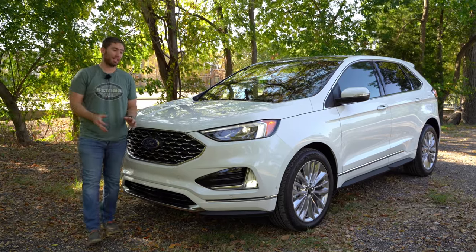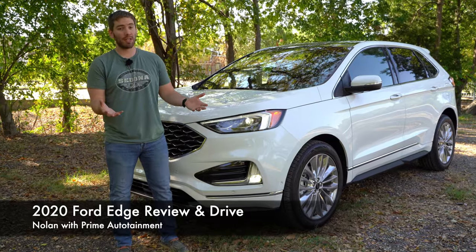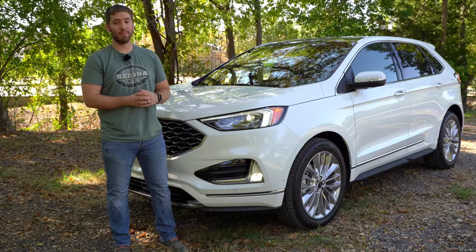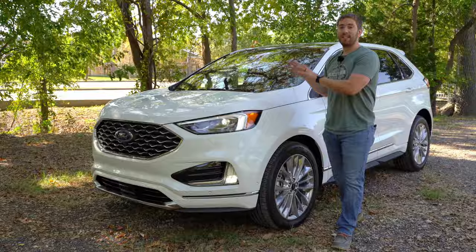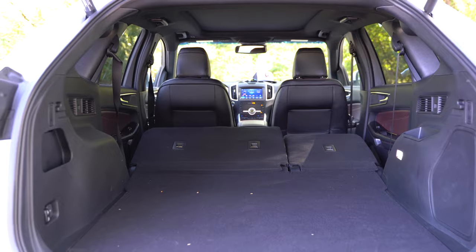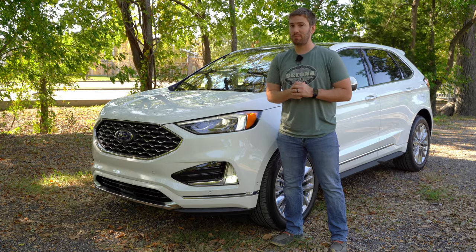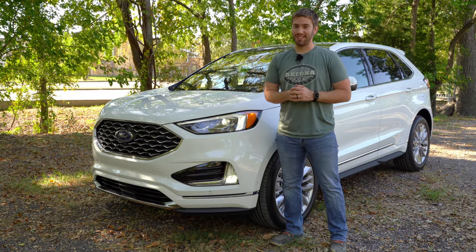Here we have the 2020 Ford Edge, and there are only mild changes for the 2020 model. But for a two-row SUV, is this one worthy of your money? In this video, you can expect us to take a look at the exterior, the cargo space, pop the hood, and go for a test drive and check everything out on the inside. This has been a little bit more enjoyable and practical than I was expecting. Let's get started.